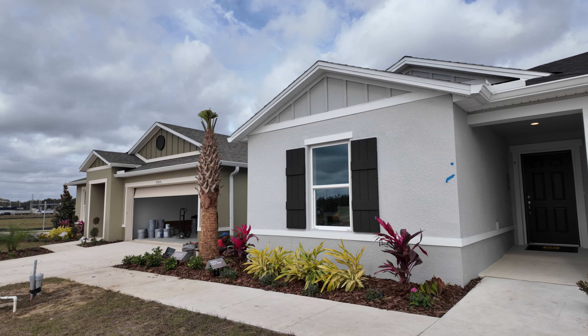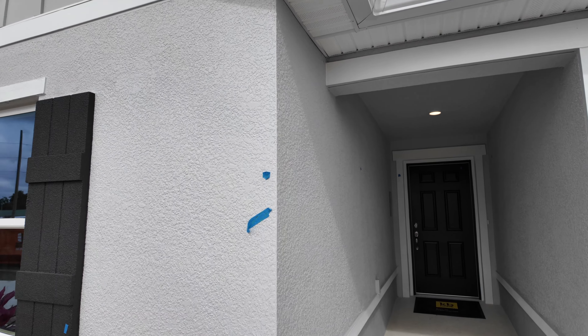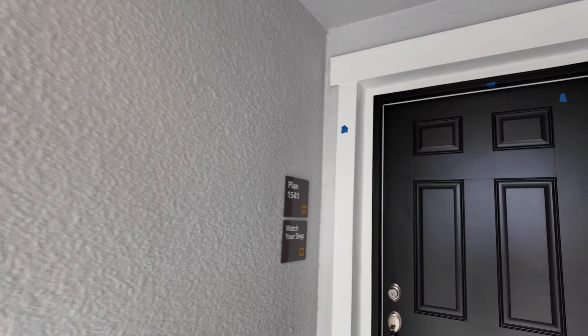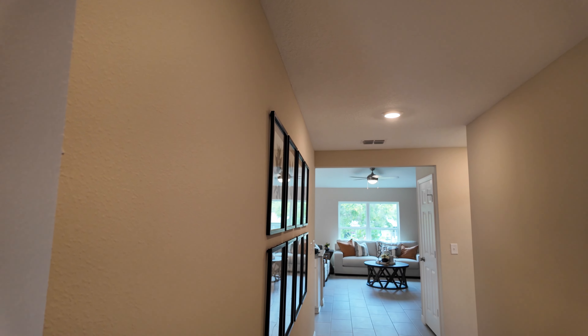Just like the last couple videos we've done, this is a first look. So they are coming in and touching up some paint. But this one is the 1,540 square foot model. Let's get you right inside and check this out.